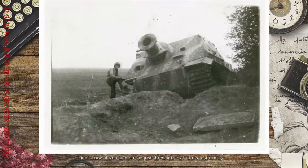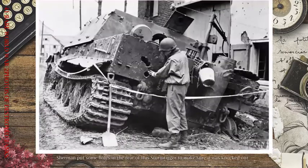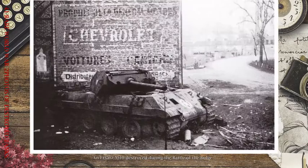Don't know if knocked out or just threw a track, but it's a Sturmtiger. Syrian Panzer IV oxidizing in the Golan Heights. A Sherman put some holes in the rear of the Sturmtiger to make sure it was knocked out. An Ersatz M10 destroyed during the Battle of the Bulge.